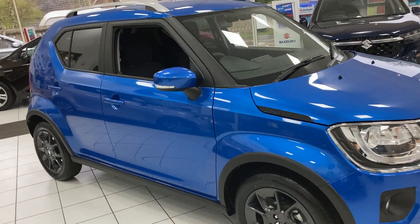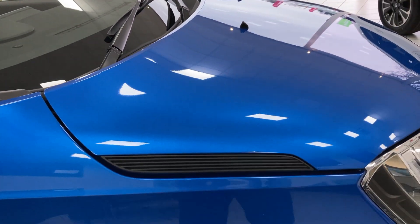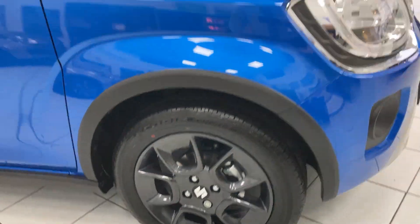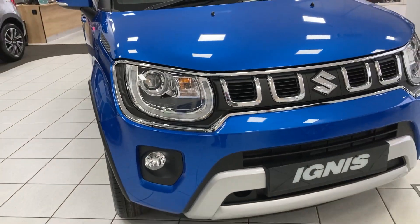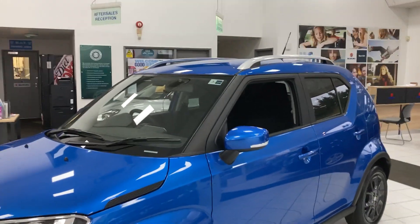Just a few of the features: indicator in mirror, nice accented bonnet scoop, black alloy wheels, LEDs built into the headlight with a chrome grille and daytime running lights, and roof rails on the vehicle.